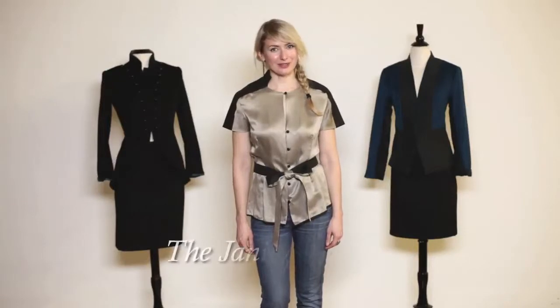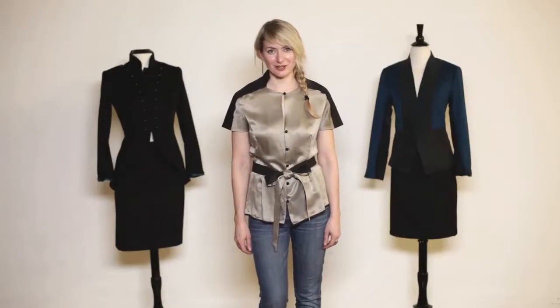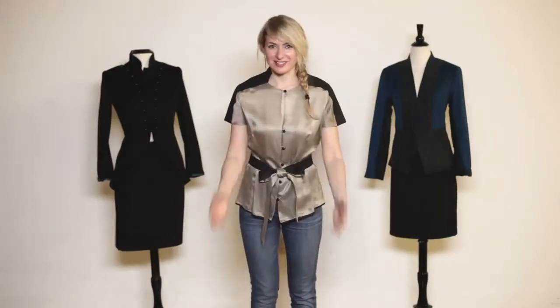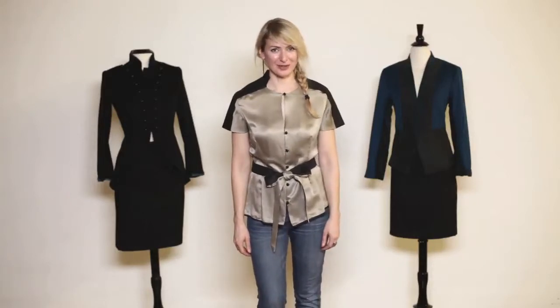This is the Janice Bee blouse, named after one of our favorite customers who has supported us through the years, bought many, if not almost all of our pieces, and finally we decided we wanted to reward her. She always was encouraging us to do a blouse, and here is the blouse, and we named it Janice Bee. So thank you Janice.